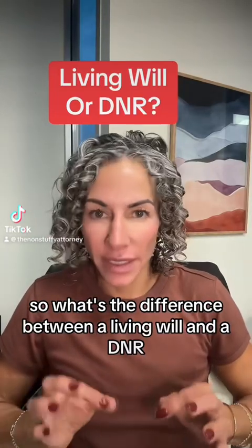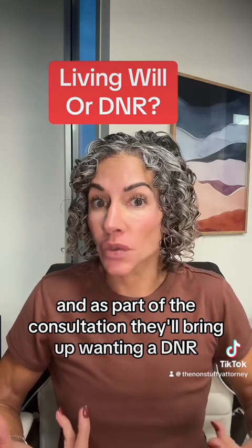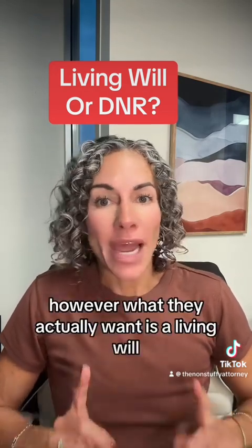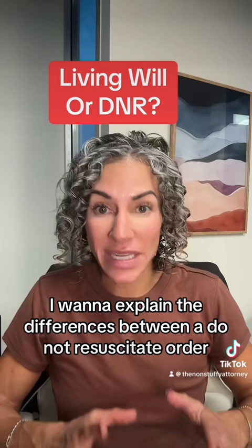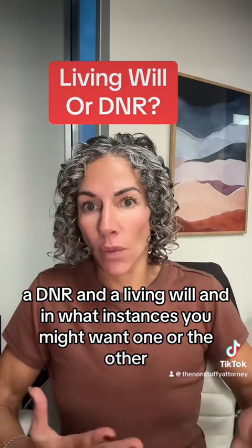What's the difference between a living will and a DNR? I'll often have clients come to my office for an estate planning consultation, and as part of the consultation they'll bring up wanting a DNR, which is a do not resuscitate order. However, what they actually want is a living will. These documents are not the same — they're quite different. In this video I want to explain the differences between a DNR and a living will, and in what instances you might want one or the other.